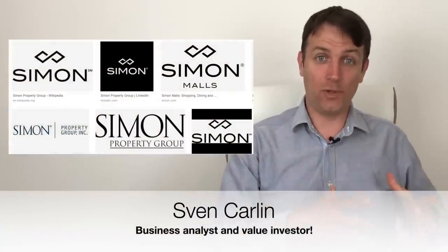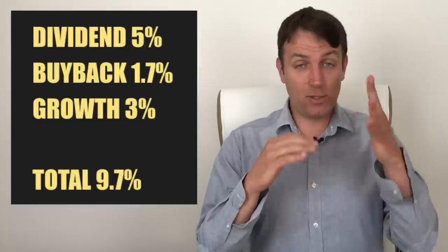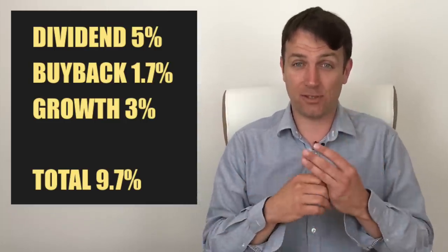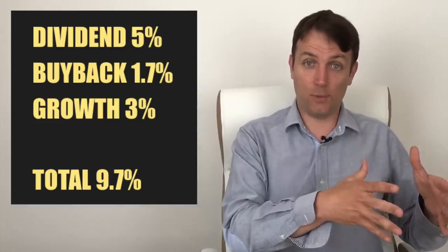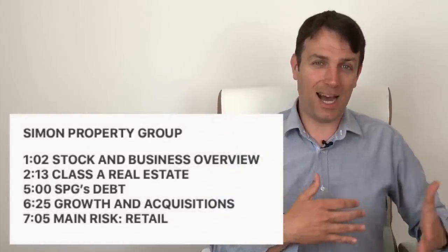Good day fellow investors. As mentioned in the REIT overview pros and cons video, today we're going to discuss Simon Property Group, which is the largest U.S. mall outlet REIT. It gives you a 5% dividend yield, 1.7% buyback yield, and probable growth between 2 and 4% — let's take 3% on average — which means the total expected return from Simon Property Group is 10% per year. That's an excellent return, especially given the quality of the real estate, the quality of the business, only Class A malls, plus inflation protection, international diversification, and if people continue visiting those malls, this might be a gem in your long-term portfolio delivering double-digit returns.